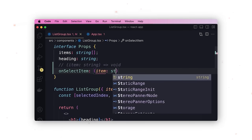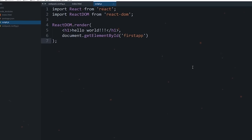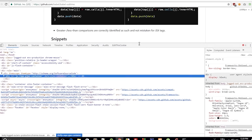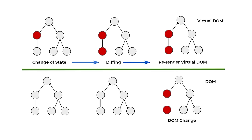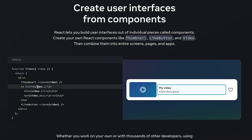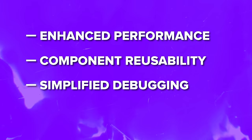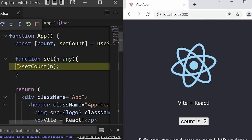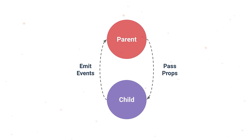React has a number of strong features that made it one of the most popular front-end libraries today. Enhanced performance: React utilizes a virtual DOM, ensuring efficiency by updating only the components that have changed instead of re-rendering the entire DOM. Component reusability: React's component-based architecture is a game-changer — once you create a component, you can use it across your application. Simplified debugging: React simplifies the debugging process by using unidirectional data flow from parent to child components, making it easier to trace issues.